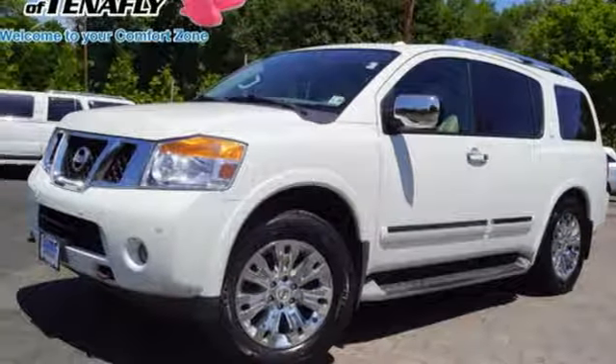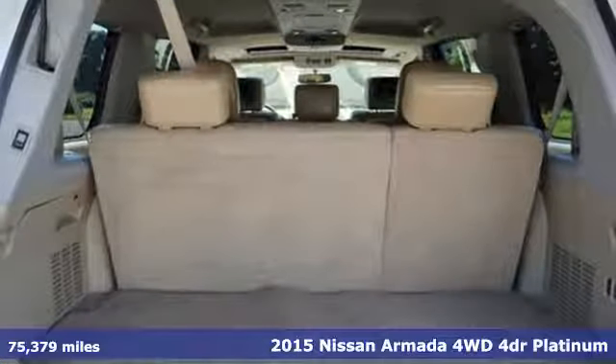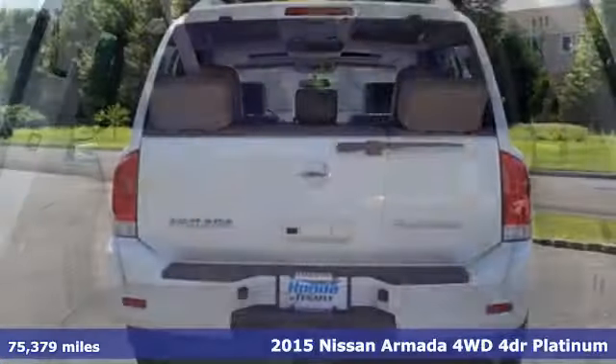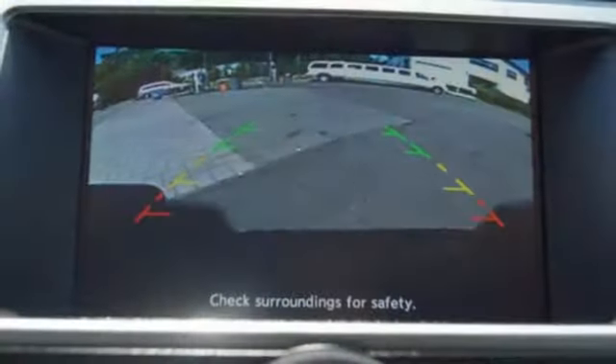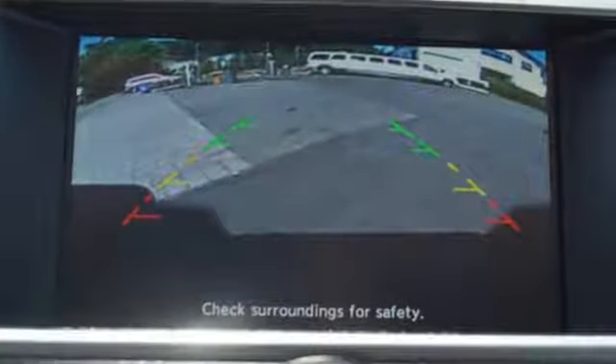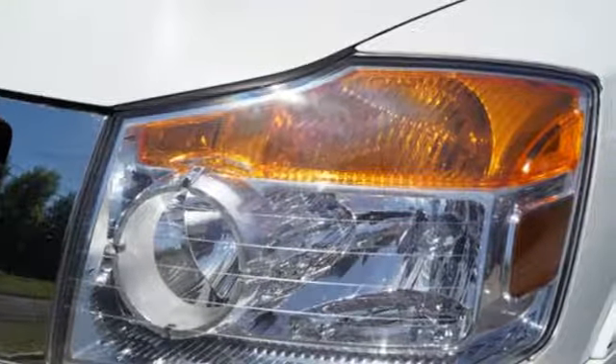It's a 2015 Nissan Armada. Nissan, built for the human race. Features include external memory control, power heated mirrors, dual zone climate control, auto dimming rear view mirror, doors and push button start proximity key.